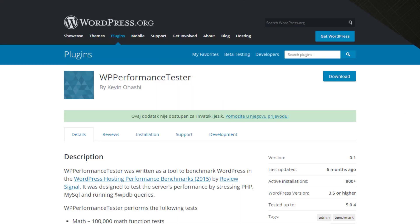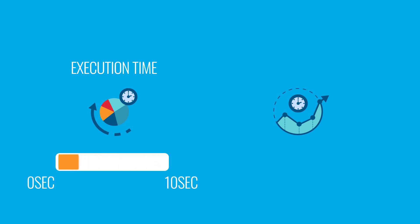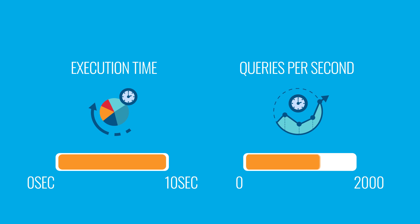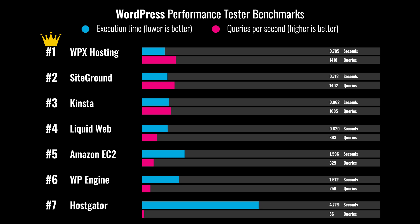Next, I decided to run the WordPress Performance Tester plugin, which is designed to stress test each of the hosts' servers and outputs two critical performance metrics. The first is execution time — how long it took to complete all of the tests, where quicker is better. The other important metric is the number of queries it could process per second, where higher is better. You would expect more expensive hosts to perform well here, but the results speak for themselves, with both WPX Hosting and SiteGround performing incredibly well, despite being two of the cheapest hosts in my tests.